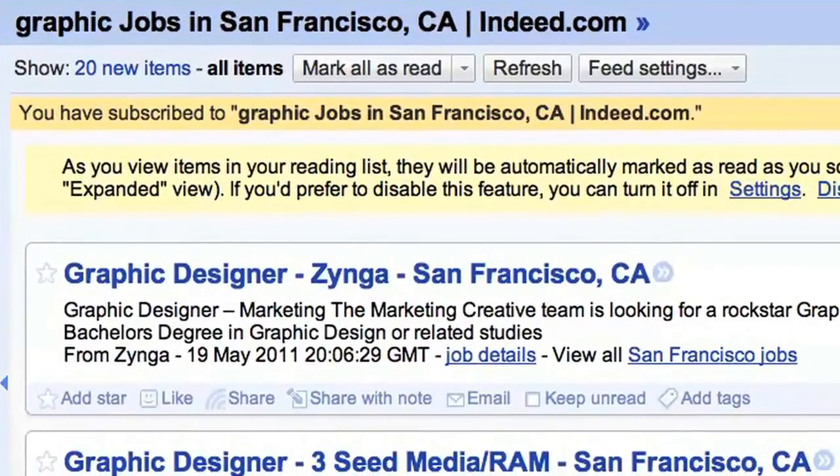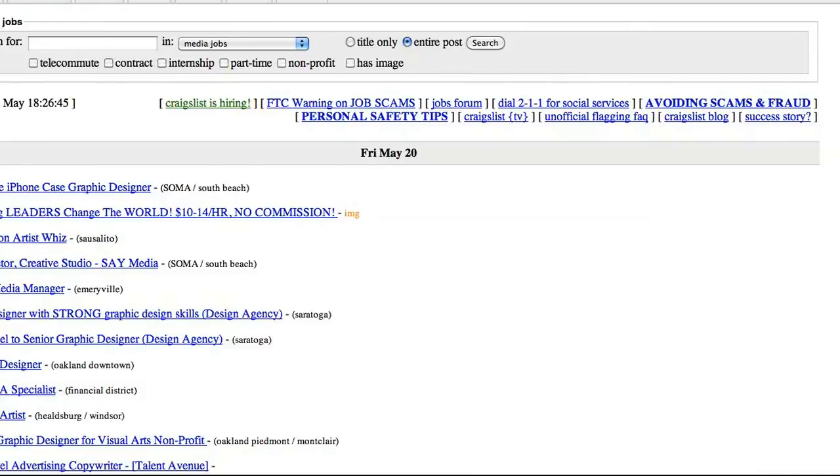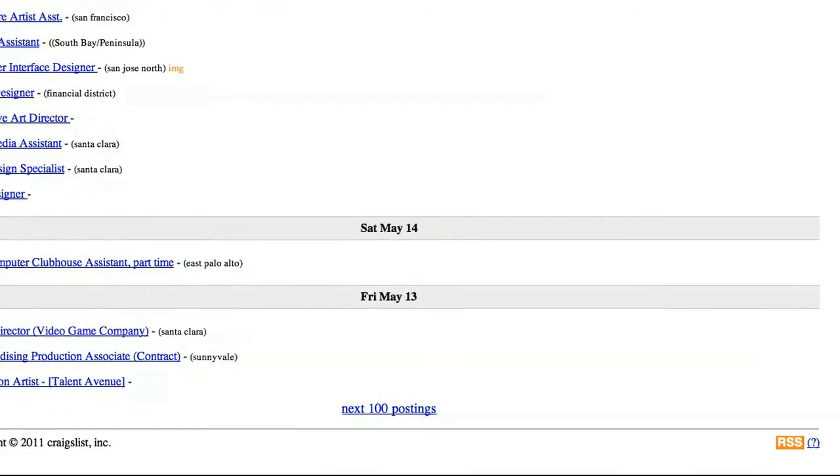As you spend time looking at the results, you may need to refine the search to see jobs that more closely match your needs. Indeed.com isn't comprehensive — some sites like Craigslist aren't included in the search. Craigslist does, however, offer an RSS link at the bottom of each job category. Just scroll to the bottom and you'll find the link in the orange box.